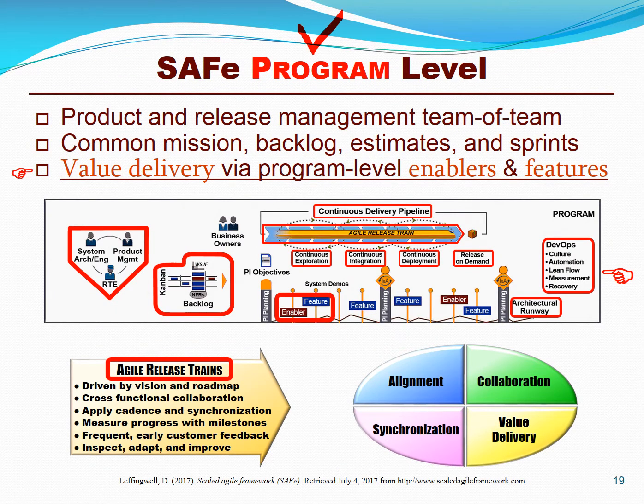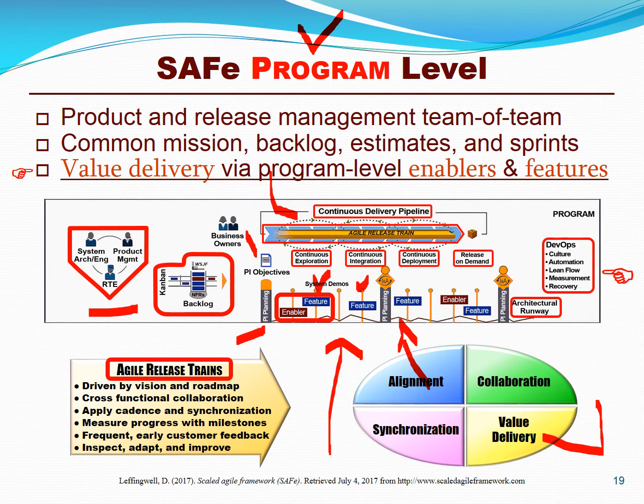The heart of SAFe is its program management level, where release train engineers facilitate PI or big room planning sessions to bring individual development teams into the planning process to collaboratively form visions, strategies, roadmaps, features, user stories, PI objectives, and release trains to rapidly create business value in days and weeks versus years and decades, aligned to the business objectives, delivering value in a transparent fashion using tools like continuous delivery and DevOps.